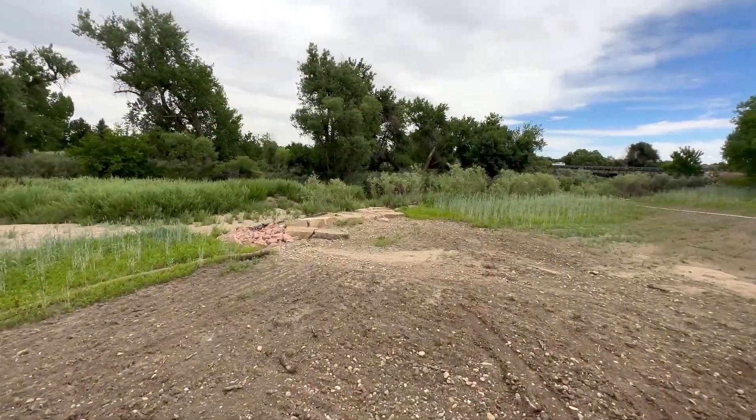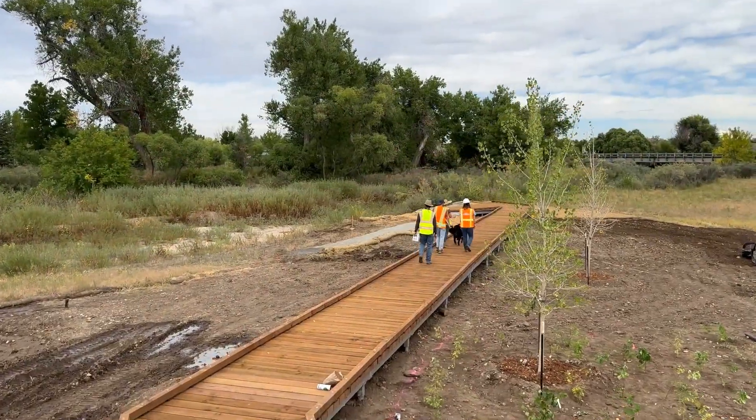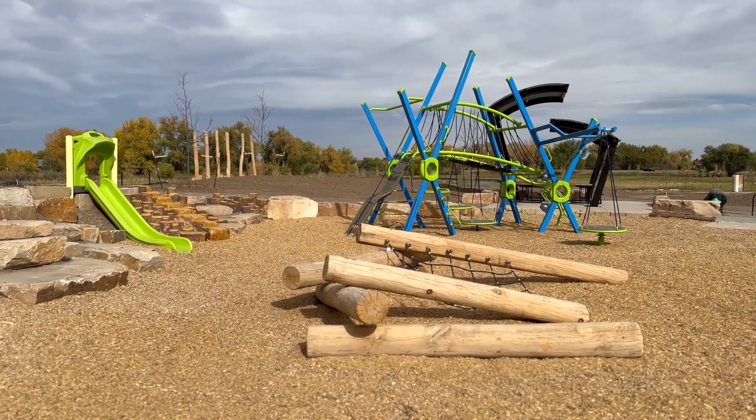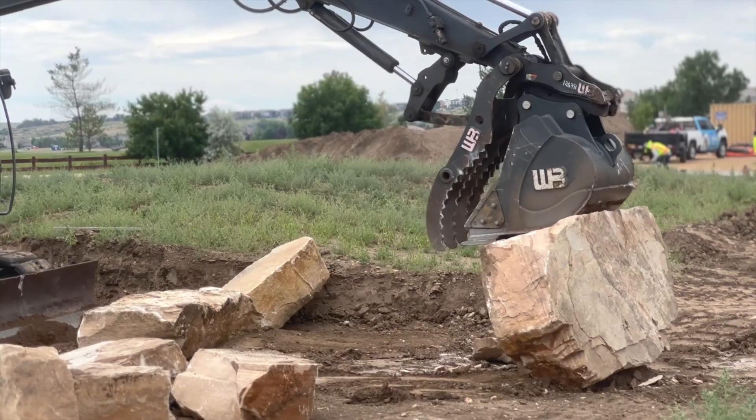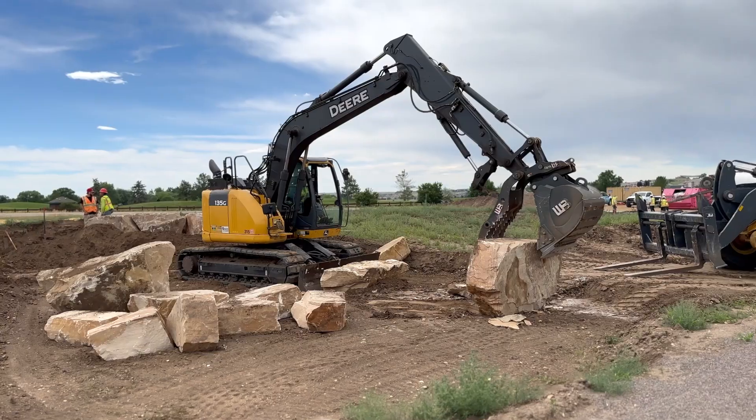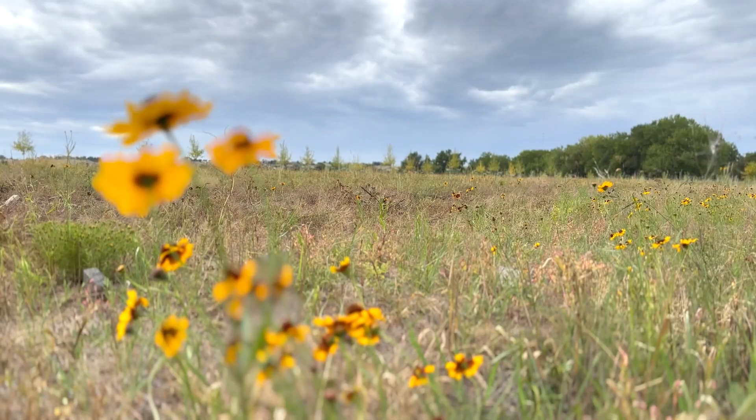It's going to include a boardwalk over to the river as well as some more formal play structures, including some more nature-type play structures — logs, boulders — things that people can really climb over and just feel like they're in a wild space.